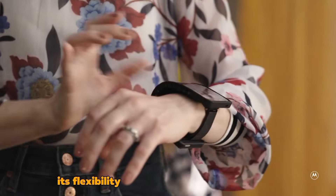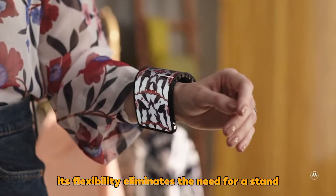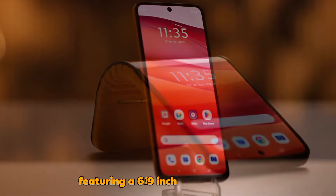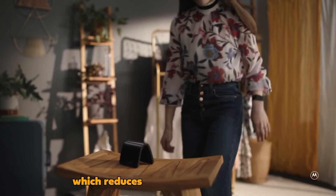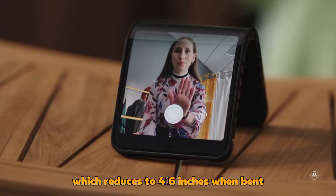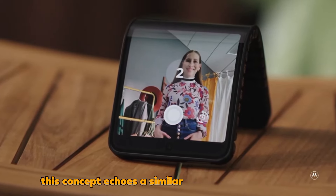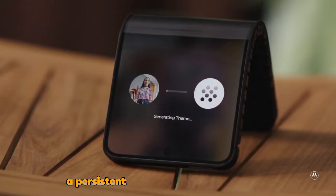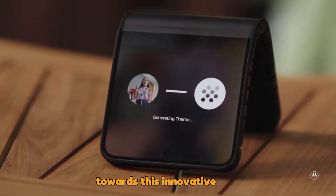Furthermore, its flexibility eliminates the need for a stand, offering greater convenience to users. Featuring a 6.9-inch diagonal screen in its regular form, which reduces to 4.6 inches when bent, this concept echoes a similar unveiling by Motorola in 2016, suggesting a persistent interest within the company towards this innovative idea.